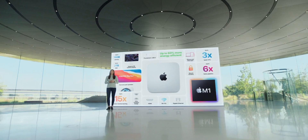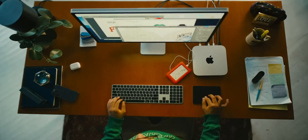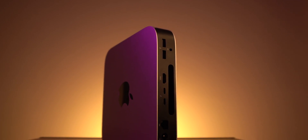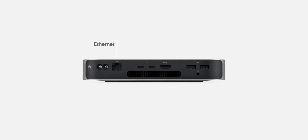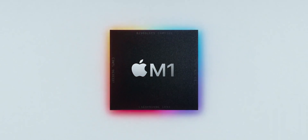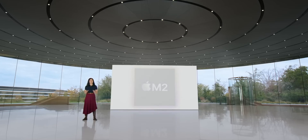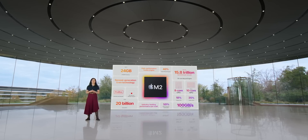For $200 less, you still get an incredibly powerful machine. But if you're a power user, you have to think about it, because there's more than just the chip that's different between these two machines. They have the exact same ports on the back with a small but important difference: the M2 model supports Thunderbolt 4, while the M1 only supports Thunderbolt 3. Also, when it comes to connectivity, the M1 supports Wi-Fi 6 and Bluetooth 5.0, where the M2 supports Wi-Fi 6E and Bluetooth 5.3.